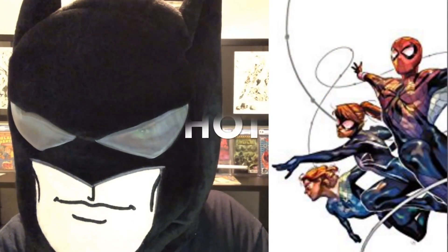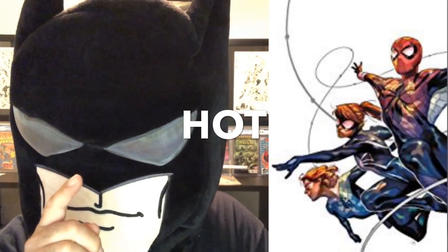Spider-Girls number one regular cover by Yasmin Putri — I say hot, pick it up. This is a good one guys: Spider-Gwen Ghost Spider number one cover B by Sung Jin Joe, the Battle Lines cover, looking pretty good.